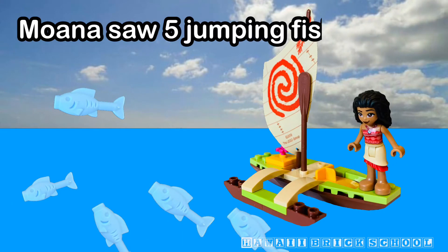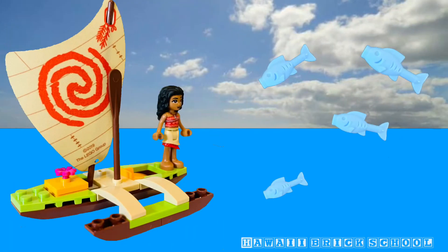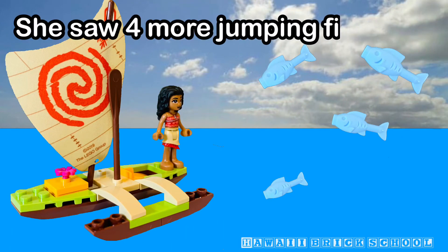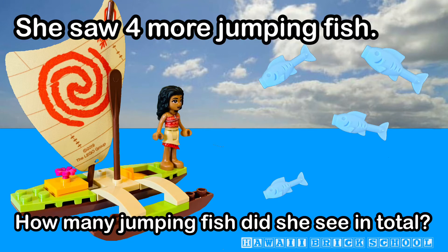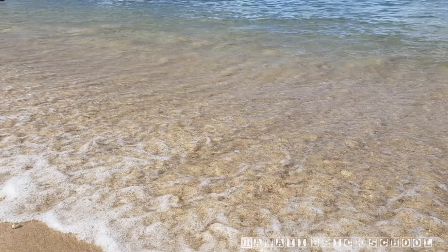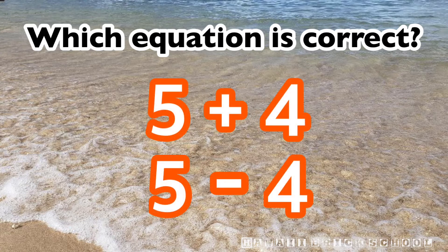Moana saw five jumping fish when she was sailing. She saw four more jumping fish. How many jumping fish did she see in total? Which equation is correct? Five plus four or five minus four?